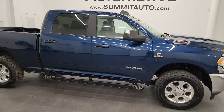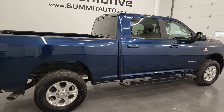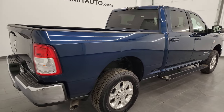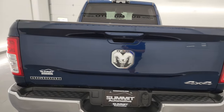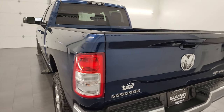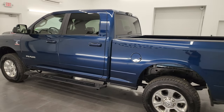Hey, this is Brett and this 2022 Ram 3500 Crew Cab Short Box Single Rear Wheel Bighorn Level A is stock number 13824Z. I am here at Summit Automotive in Fond du Lac, Wisconsin, your new and used heavy duty truck and Ram headquarters.